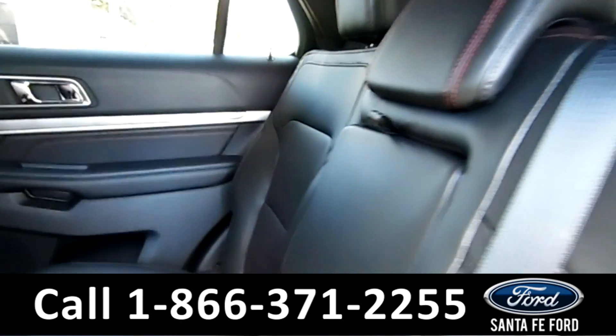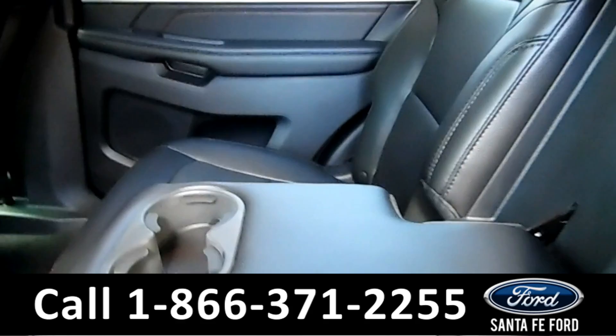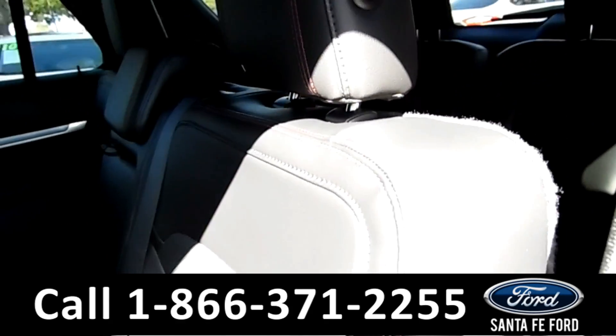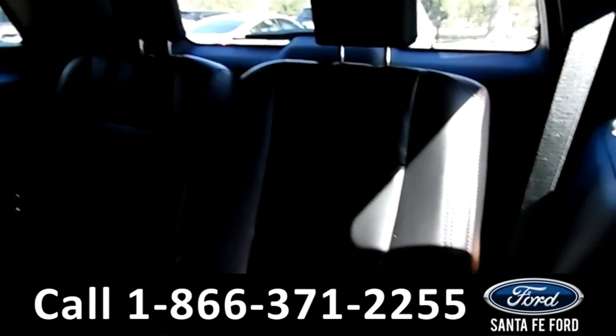The second row is black leather, just like the third and the front row, and the center console comes down to be cup holders and armrests. You just bring this seat down to gain access to the third row.